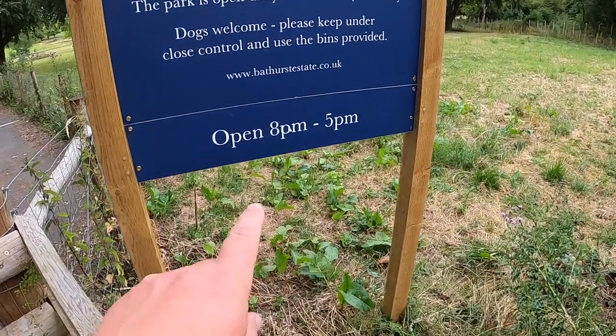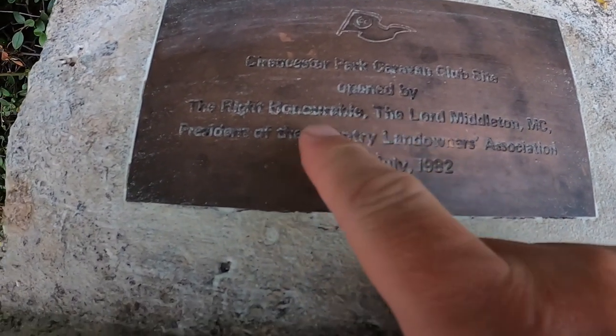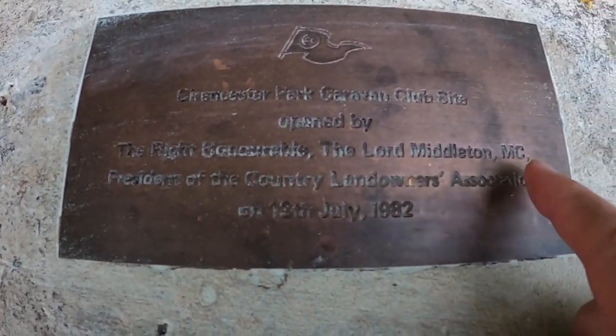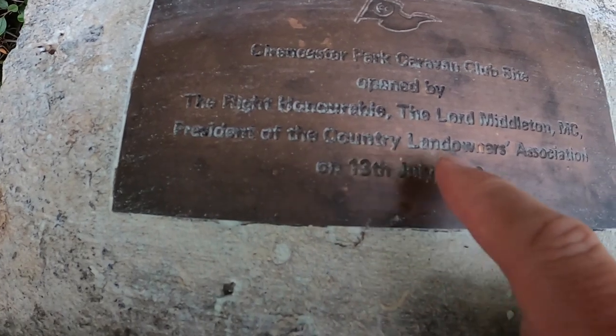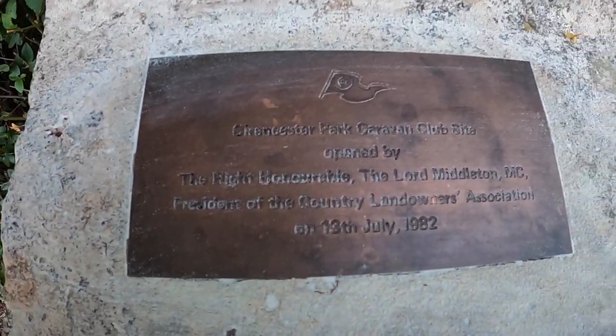Cirencester Park campsite is, of course, next to Cirencester Park. Please note though, the gates are locked at 5pm. Cirencester Park Caravan Club site was opened by the Right Honourable the Lord Middleton MC, President of the Country Landowners Association, on the 13th of July 1982.